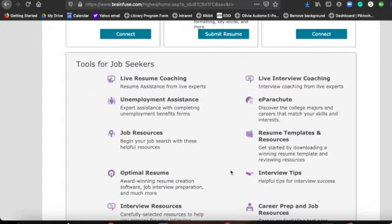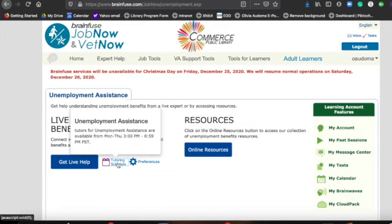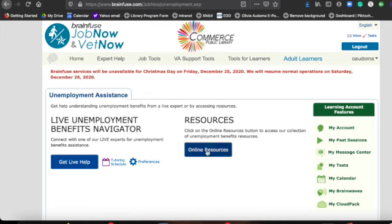We'll do the unemployment assistance section first because I know there are probably a lot of you out there interested in this area. If you click on unemployment assistance, you'll see that there's actually a live navigator that can help you through the benefit claim process, and then there's online resources. The navigator is only available certain days and times of the week, so you have to make sure that you access them during those specific times — otherwise you're not able to get a hold of anyone — but they are there to help you.